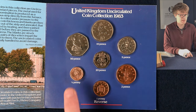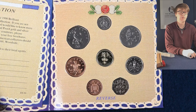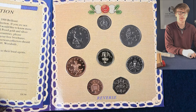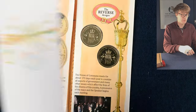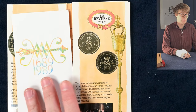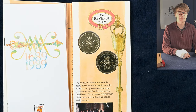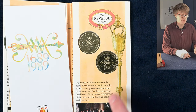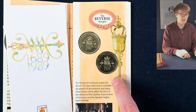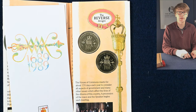We've got the rest of the definitives, including the halfpenny too. Here's another annual set — 1990. Inside we've got two two pound coins: the Bill and Claim of Rights, marking the tercentenary or 300th anniversary. This one is the Bill of Rights and this one is the Claim of Rights. There weren't many of the Claim of Rights minted, so that is a real star find if you've got one.